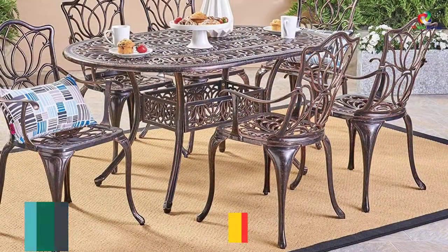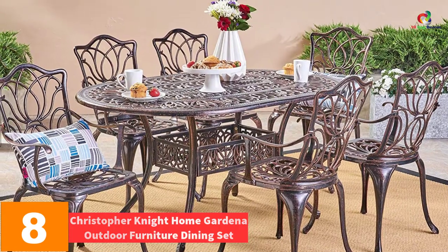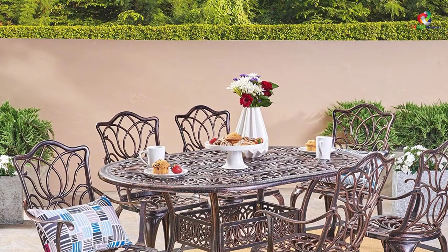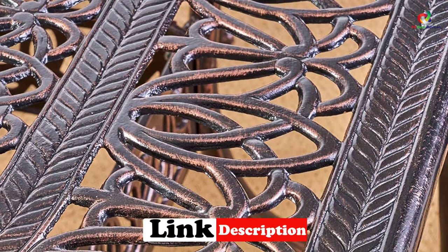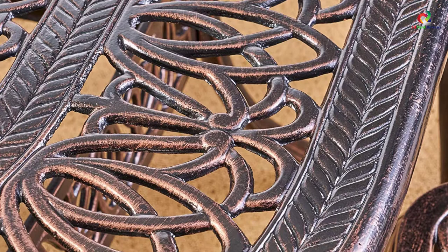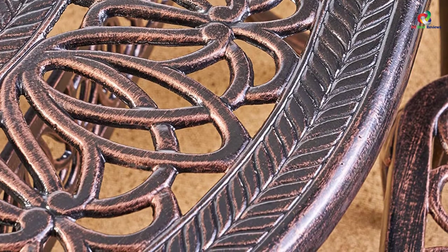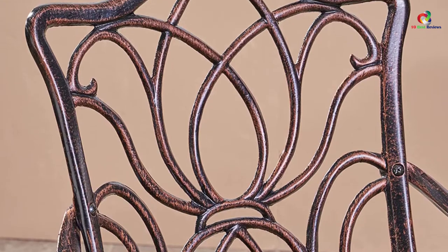At number 8, we have the Christopher Knight Home Gardena Outdoor Furniture Dining Set. If you love the traditional look and have a large family, then the Gardena Cast Aluminum Set is for you. It is made with durable aluminum material and looks good with well-designed frames. It can accommodate six people comfortably, and the chairs offer relaxation and comfort. The downside is the relatively small table. Otherwise, the product is highly appreciated for its rust-resistance, durable material, less maintenance, and easy assembly.